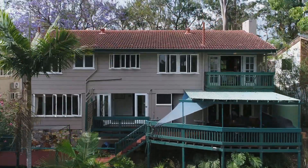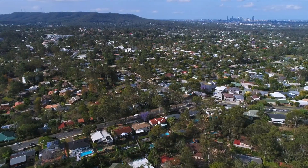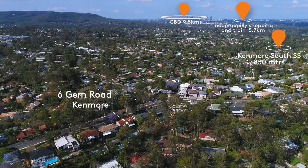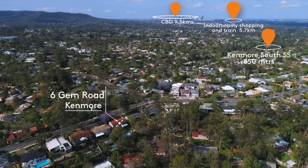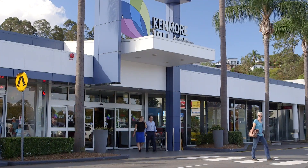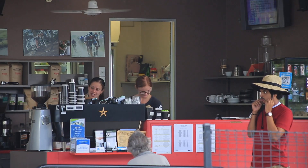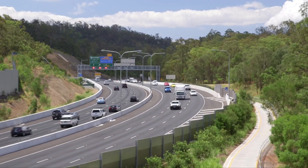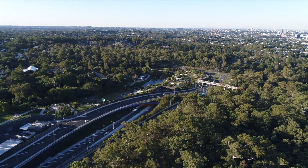Location wise, we're in the Kenmore school catchment zone. We're walking distance from the schools and the local amenities, and metres away we've got a bus stop that can take you not only to the local shops but to the train station, to the city. For those that do want to commute to the city, it is not far to drive. With the new Legacy Way, you're looking probably 20-25 minutes.